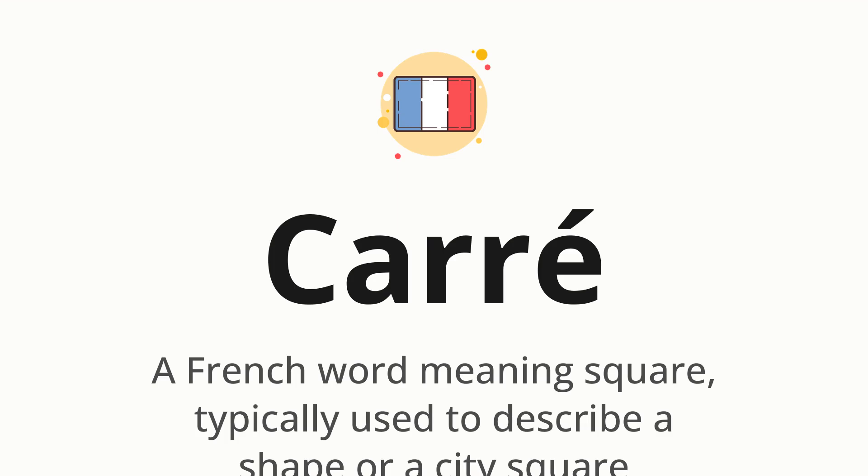Garé. Which means a French word meaning square, typically used to describe a shape or a city square.